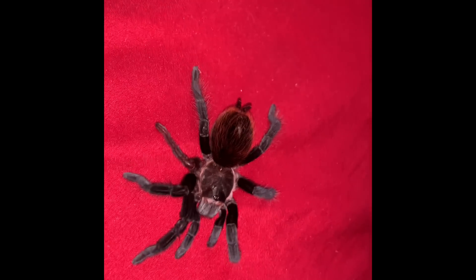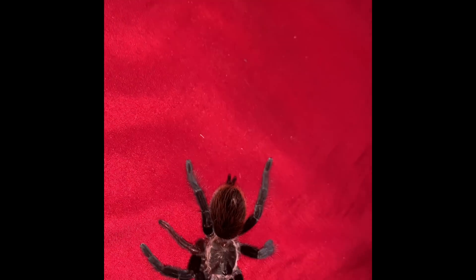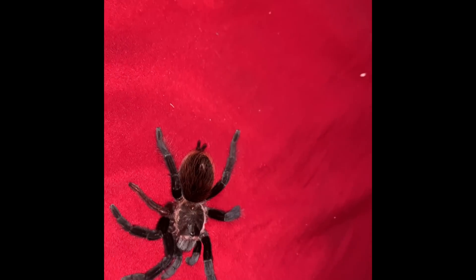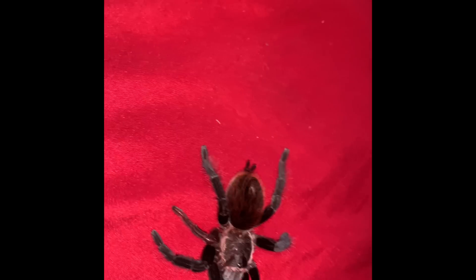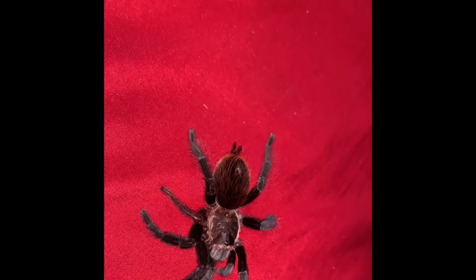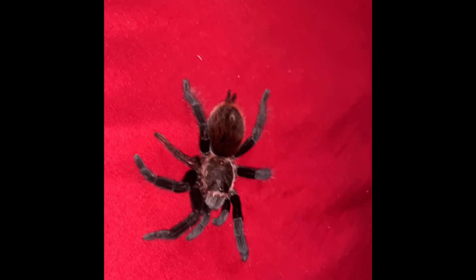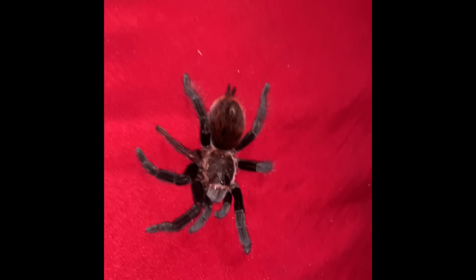It's really chill. This species loves to dig. Their mechanism of getting away from danger is to dig a hole and just get underground ASAP.